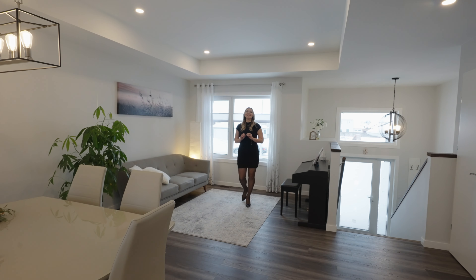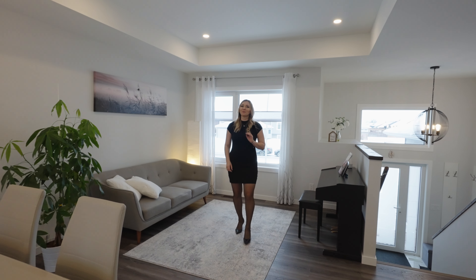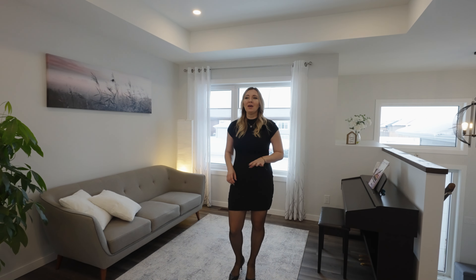Welcome to this aesthetically stunning home that features four bedrooms, three bathrooms, a great open concept layout, double-attached garage, deck and a huge backyard.